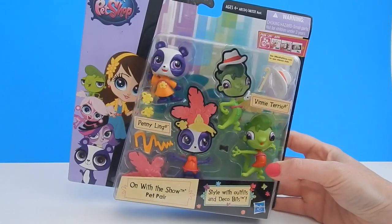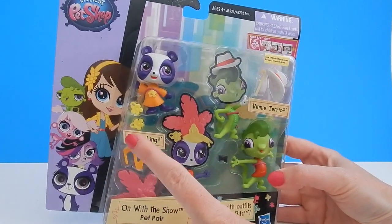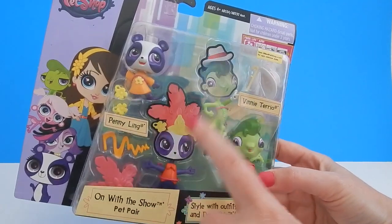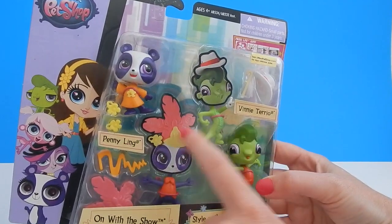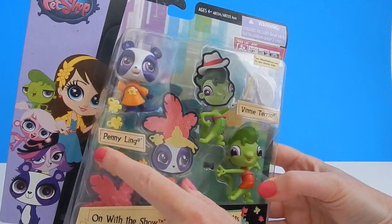Hey everybody, I have a brand new toy from the TV series Littlest Pet Shop featuring two of the characters from the show — we have Penny Ling and Vinnie Terrio. This is called 'On With the Show Pet Pair.' In this toy set you get two different bodies for each character, so you just have to switch out the heads to change the clothing they wear. They also come with some accessories.